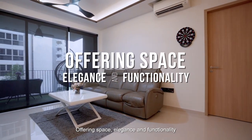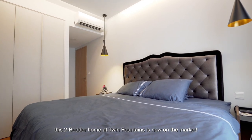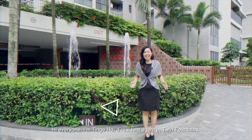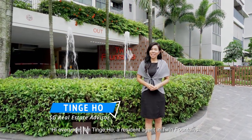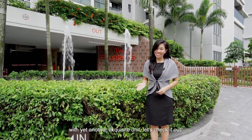Offering space, elegance and functionality, this two-bedder home at Twin Fountains is now on the market. Hi everyone, I'm Ting Cho, a resident agent in Twin Fountains, with yet another exquisite unit. Let's check it out!